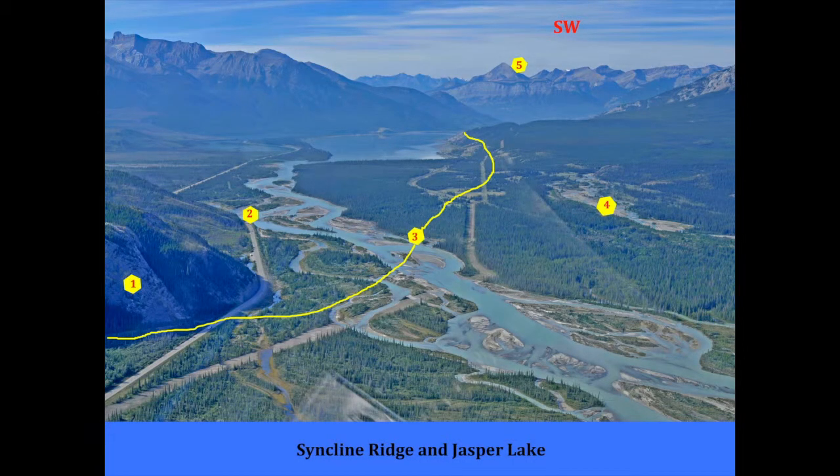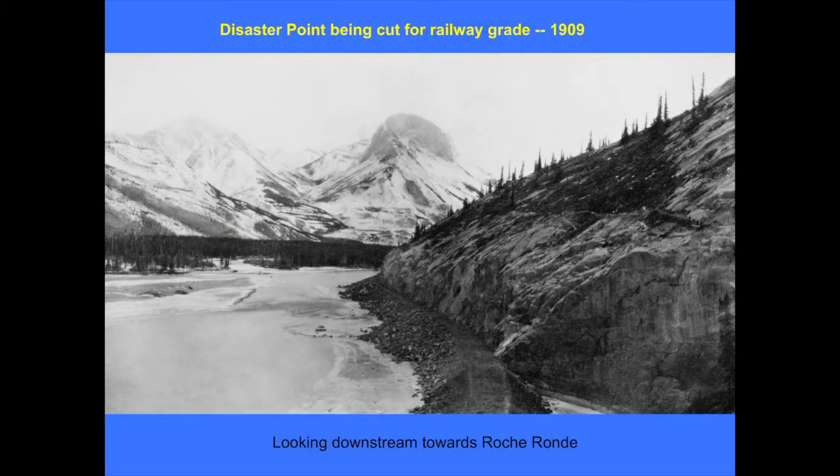Here's a view over Syncline Ridge, and Disaster Point is where number two is. The river used to hit that point square on, so if the water was high there was no option but to turn left up the ridge and take the route that Ross Cox had pioneered. The main trail, we think, crossed the fork of the Athabasca at that point and stayed on the north side through there. This is a 1909 photograph taken when they were building the first railway through there. You can still see that grade from the highway cut in there — that rock face is what the river hit into, and you just couldn't get up and over that ridge without going all the way back behind it.